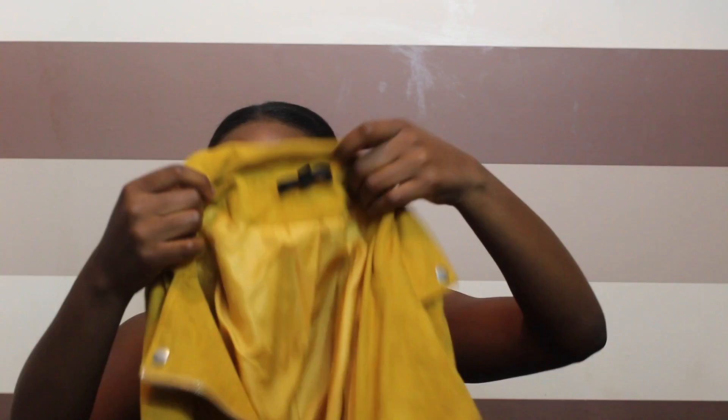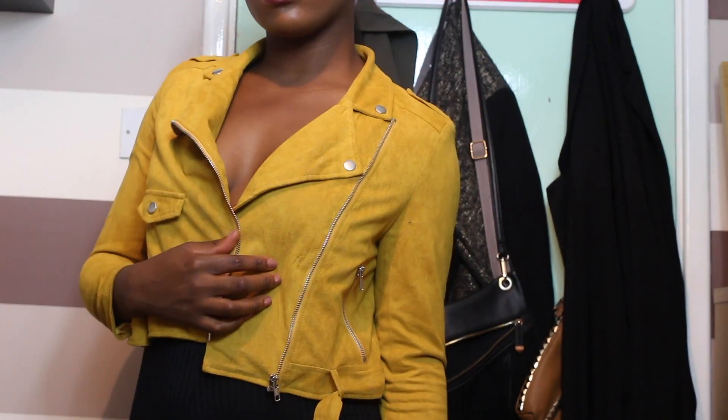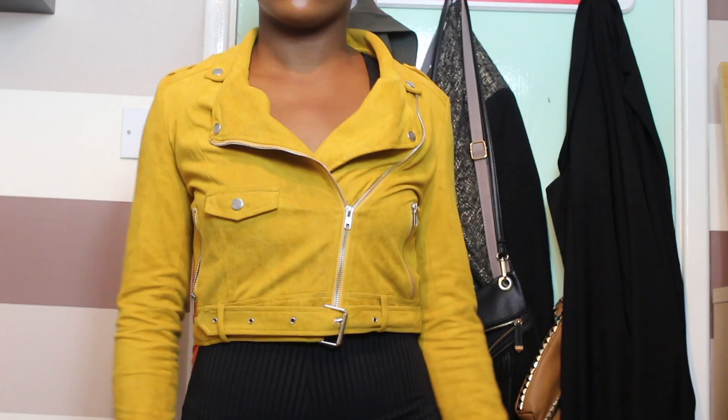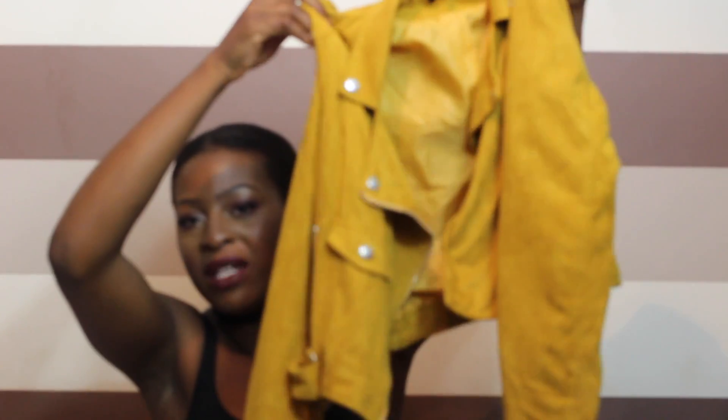Onto coats. I got this mustard suede biker jacket from Missguided. I got this quite a while ago but I just thought it was so fabulous — even my sister's obsessed with it. It's just a really fabulous mustard jacket. It would be really perfect for this weather because you don't know what the weather's going to be like half the time. I wore my duster jacket today thinking it would be cool but when I got on the underground I was sweating like a dog. This is just a perfect jacket for layering.